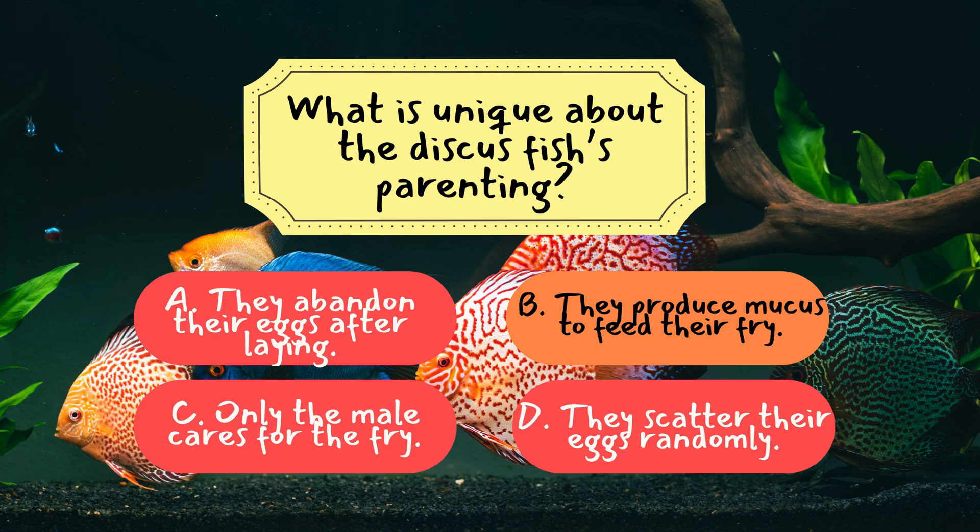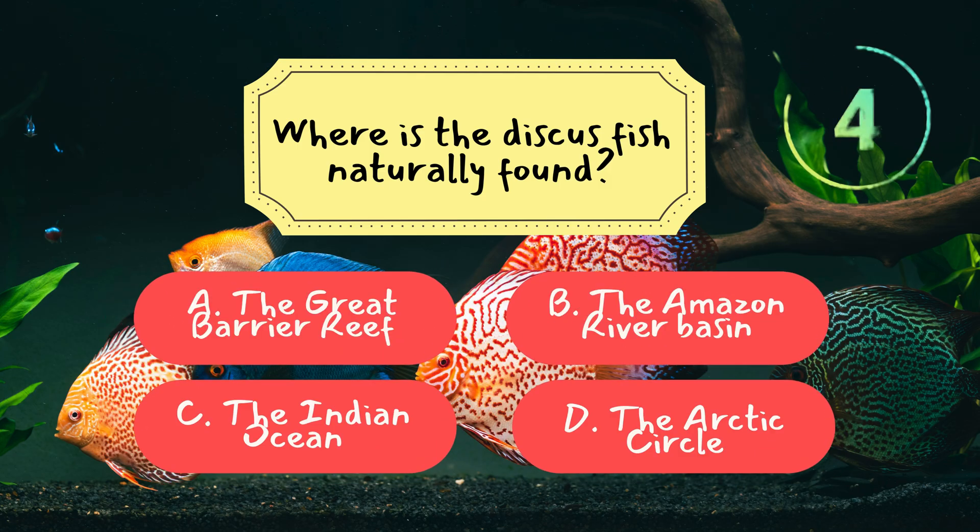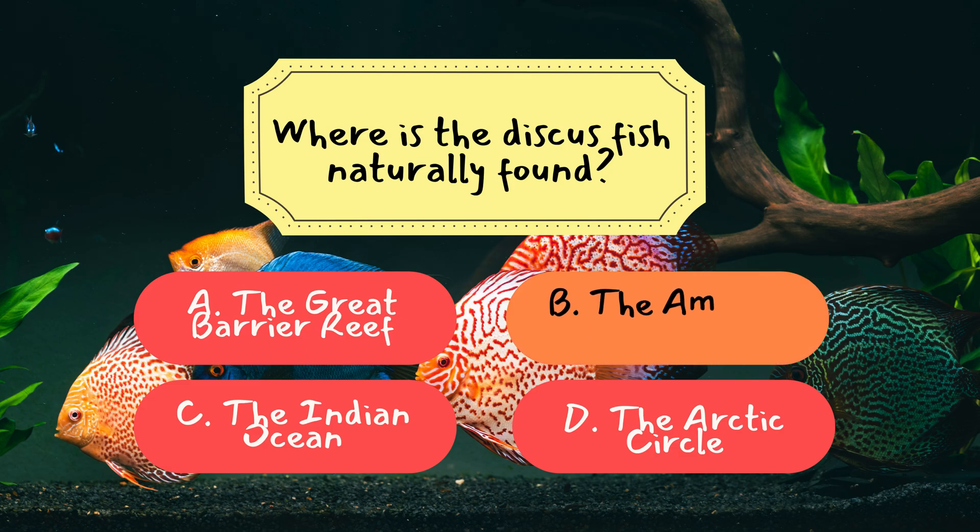Question 2: Where is the discus fish naturally found? The correct answer is B — the Amazon River Basin. Discus fish inhabit the warm, slow-moving waters of the Amazon River Basin, where they thrive in dense vegetation and soft, slightly acidic water.